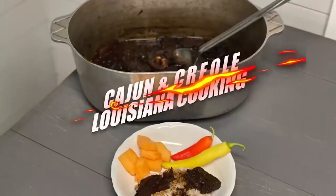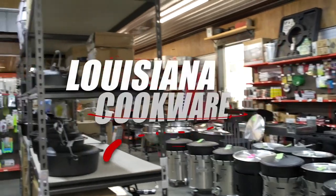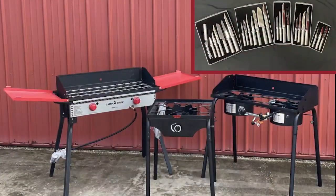May y'all come in. Nothing goes better with enjoying the outdoors than Cajun and Creole Louisiana cooking. Garry Mott Hardware is your Louisiana cookware store for all of your cooking needs.